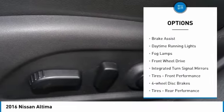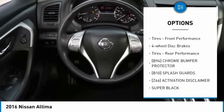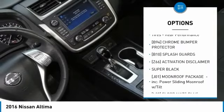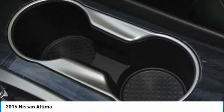Heated mirrors, aluminum wheels, brake assist, daytime running lights, fog lamps, FWD, integrated turn signal mirrors, front performance tires, four-wheel disc brakes, and rear performance tires.